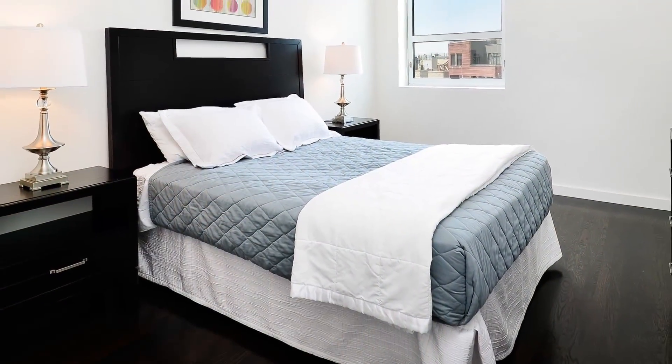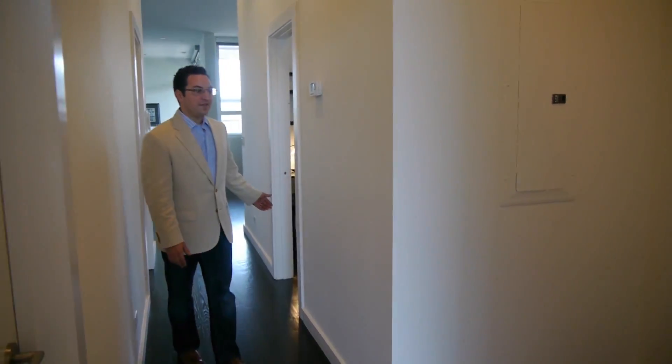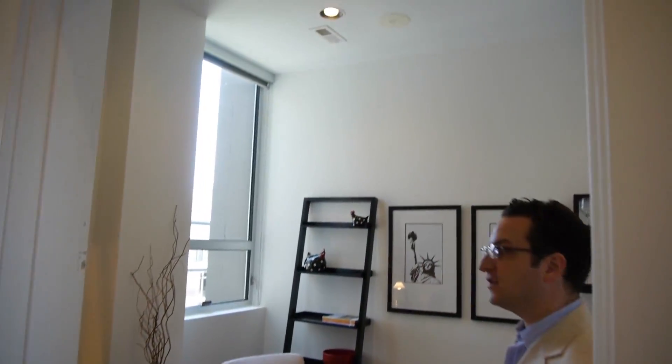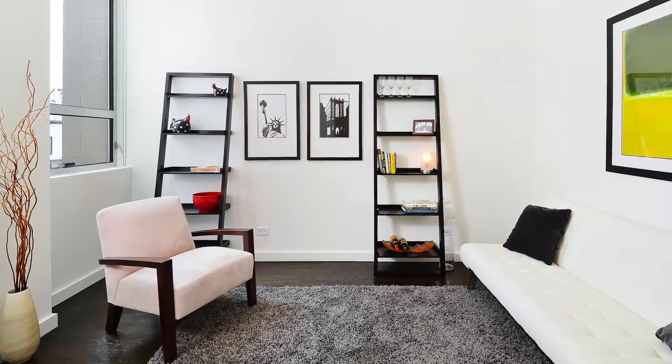The second bedroom is also very large with a huge walk-in closet, and adjacent is the laundry room and extra storage. The third bedroom, off the hallway directly across from the second full bath, is great to be used as an office, guest room, or something else. It's fully wired with surround sound and has a great window facing Clybourne.